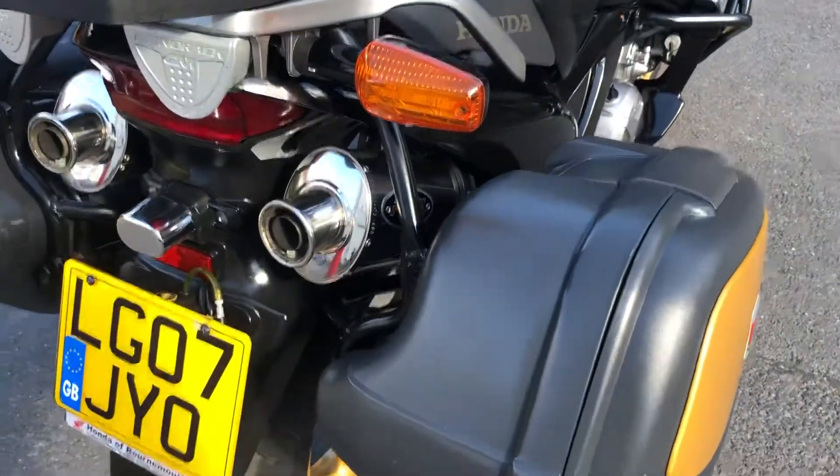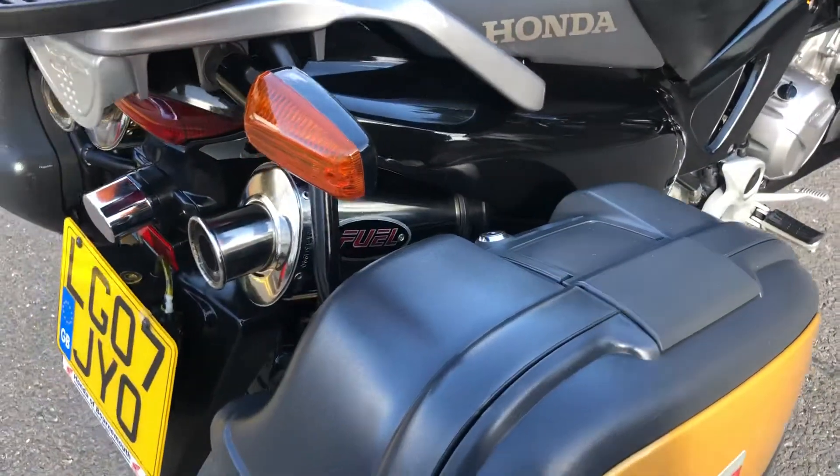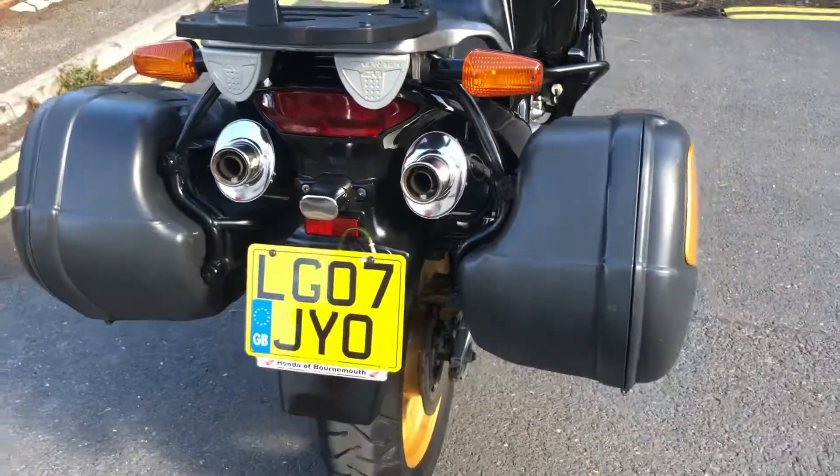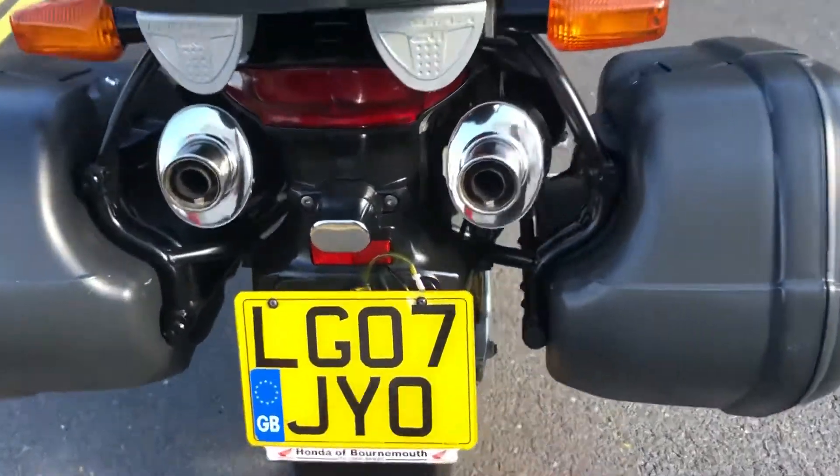It's got a full exhaust on it — I'm going to fire the bike up in a minute and it sounds absolutely lovely. The pipes are BSAU stamped with removable baffles, and there is a Scott Oiler on the bike.